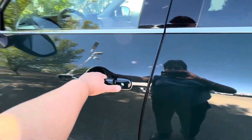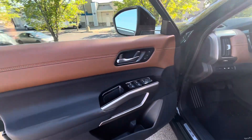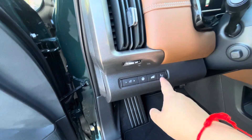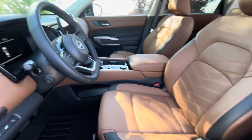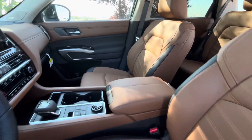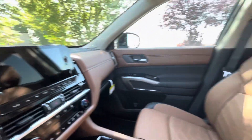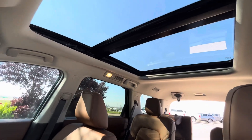Here we go for the interior — nice leather interior, the memory seating, heads-up display, nice leather seatings, and the sunroof panoramic moonroof.